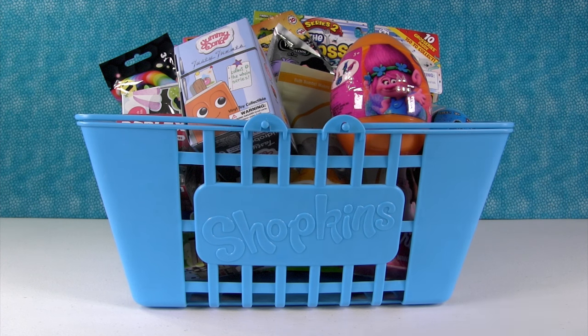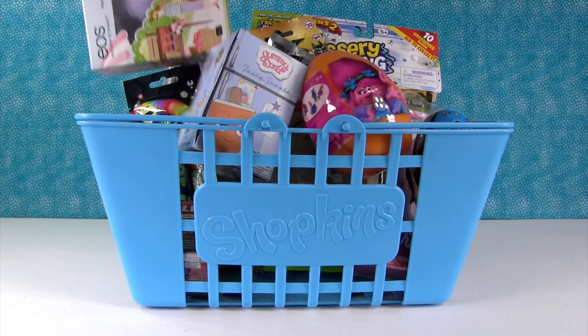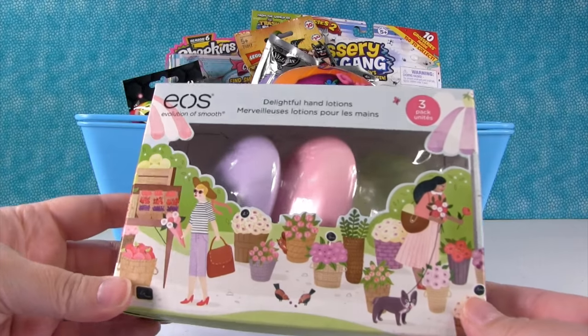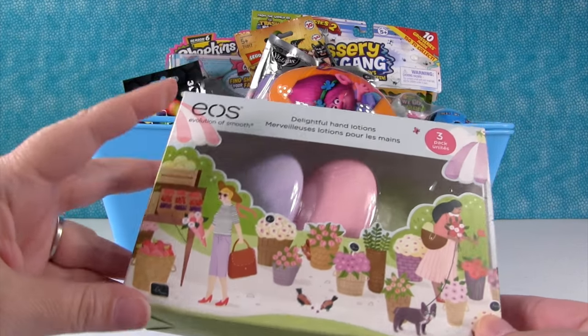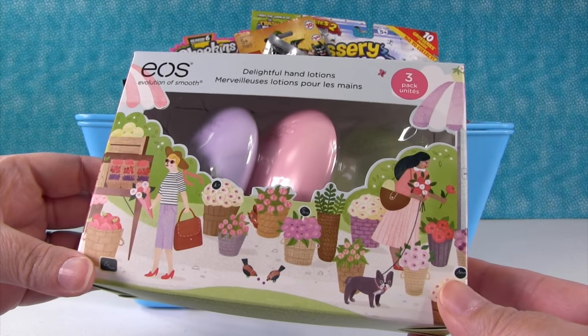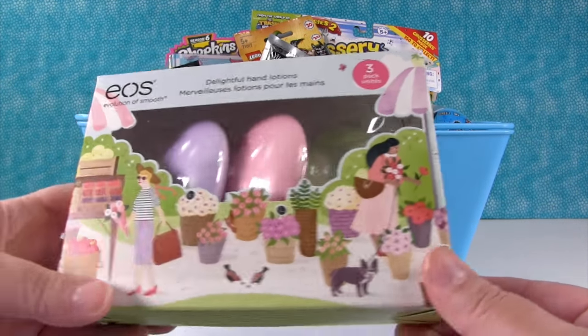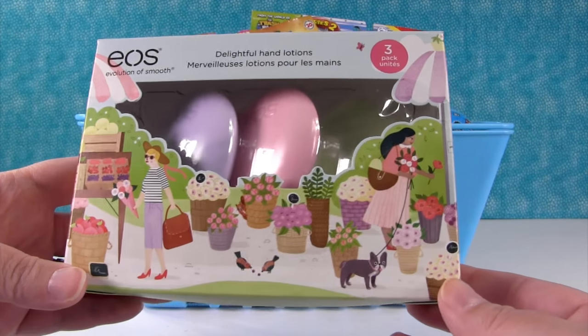I'm going to start us off today right here with this thing that's hiding. Check this out — this is EOS, which is short for the Evolution of Smooth. I didn't know that's what it stood for. Yeah, I learned something new. These are hand lotions, and this is a three pack.